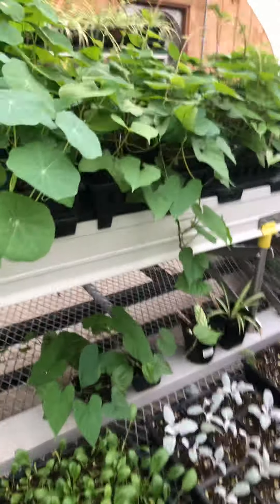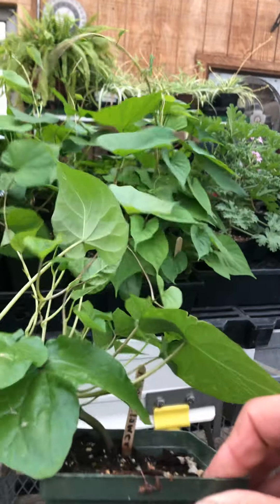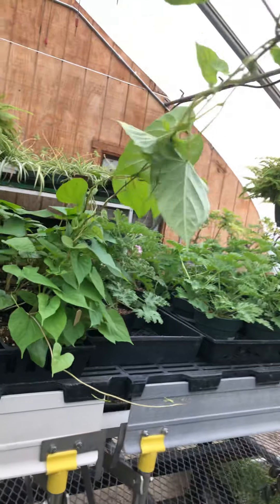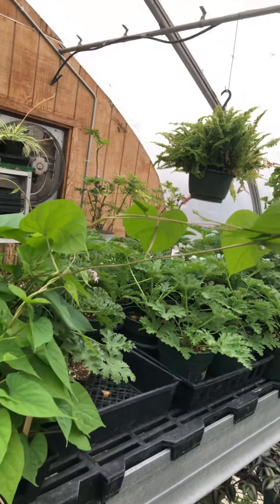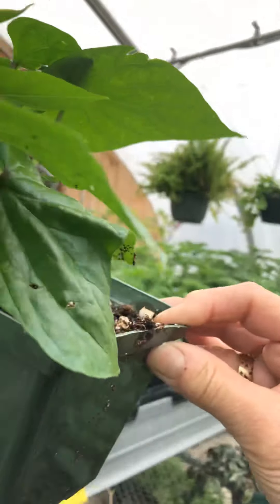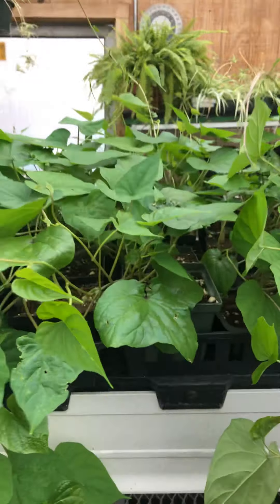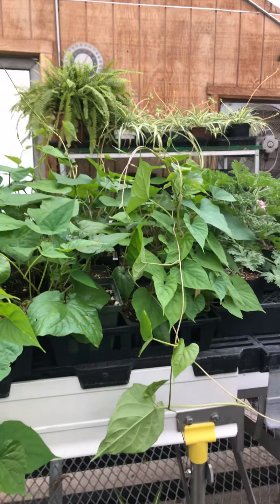Next to the nasturtiums we have moonflower. I've never done these alone before — these are all tangled together and I'm going to have to pull them apart eventually. Definitely a vine. I broke a little off but that's okay — this is that herbaceous annual vine. These are going to get big white flowers, bigger than my hand.